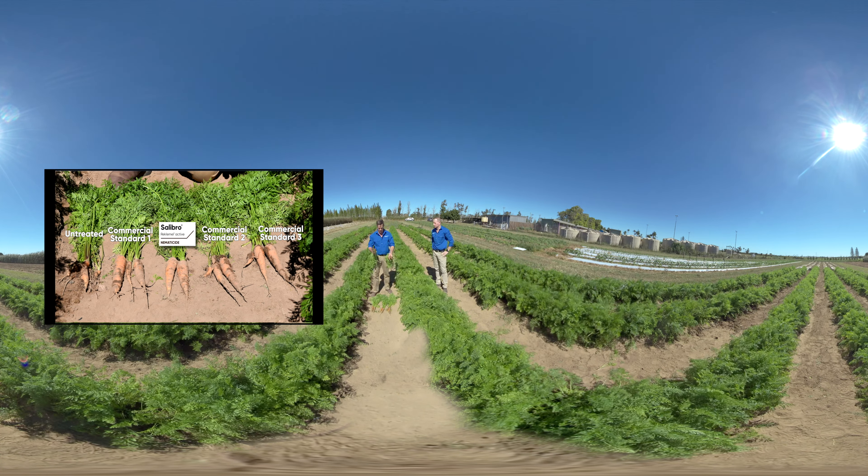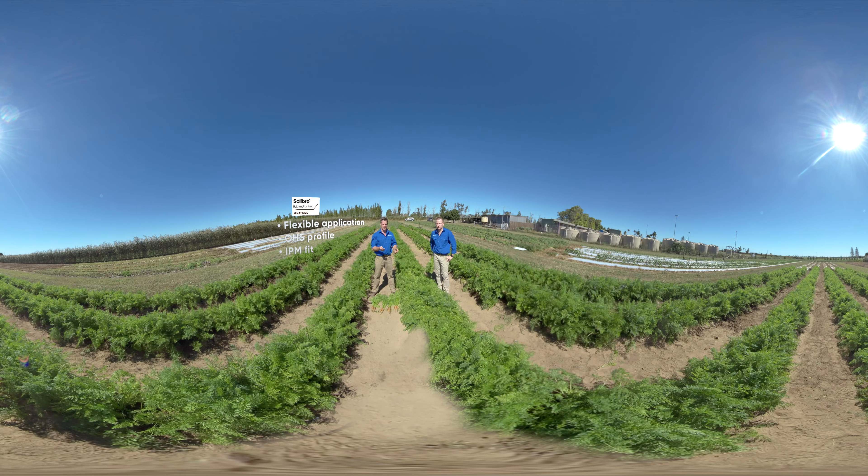Salibro will offer growers a huge amount of flexibility in application techniques. It's also got a really nice occupational health and safety profile and environmental tox profile. We also see it as having a really nice IPM fit because it has virtually no effect on any beneficial organisms in the soil, be they nematodes, earthworms, or any of the other micro or macro flora that you see in the soil.